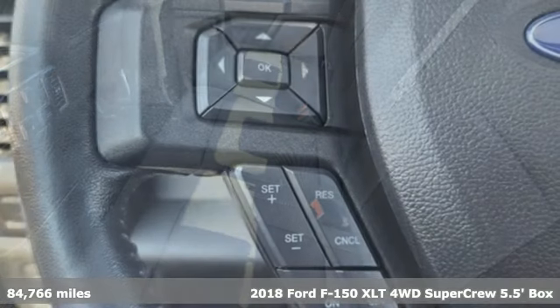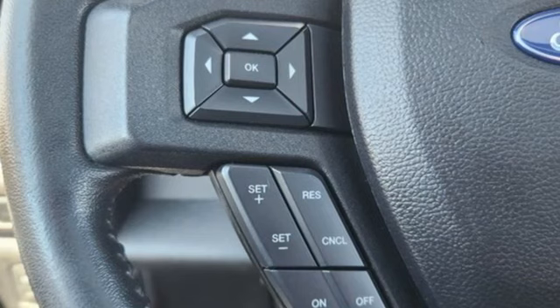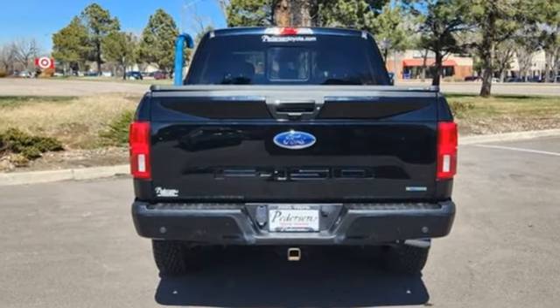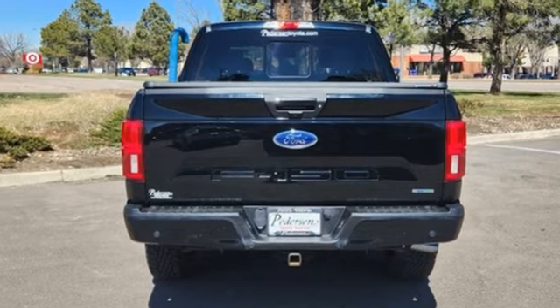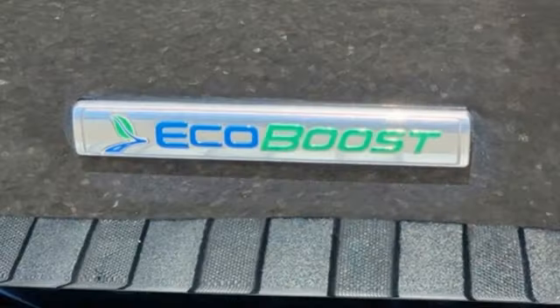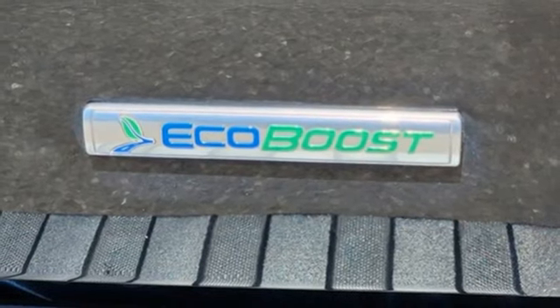Features include AppLink, Manual Tilting Steering Column, Bluetooth Wireless Audio Streaming, V6 Engine, Manual Telescoping Steering Column, Bluetooth, Sync External Memory Control, Active Grill Shutters, and 4-Wheel Drive.